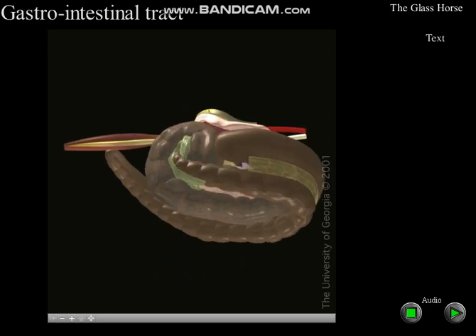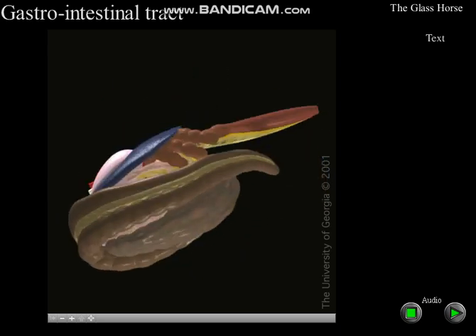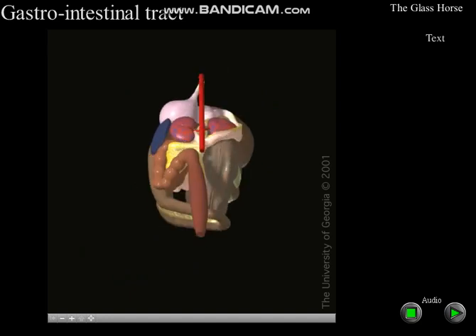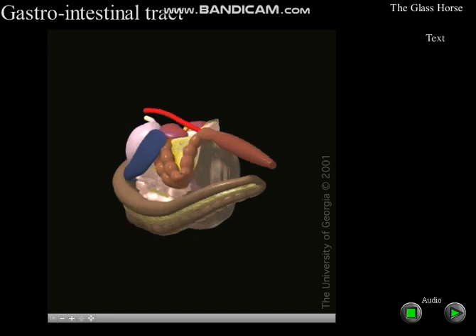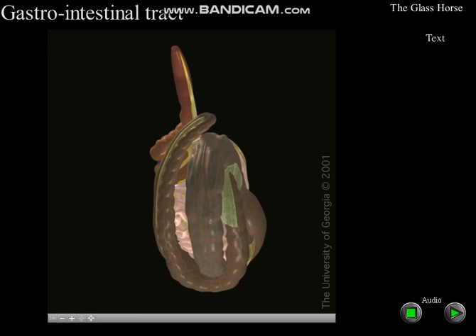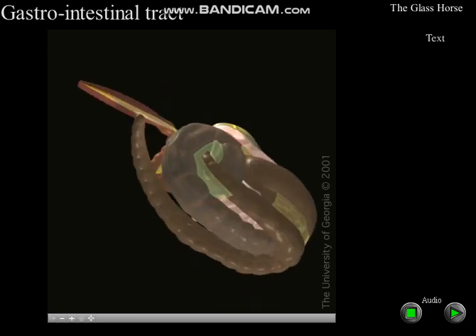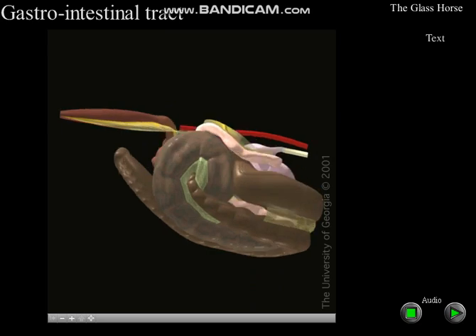The view from the horse's hind end reveals the distal end of the descending colon in the upper left portion of the screen, the left portion of the large colon to the left of the middle of the picture, the cecum slightly to the right side of the abdomen, and the right ventral colon to its right. The duodenum courses around the dorsal aspect of the base of the cecum.